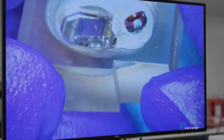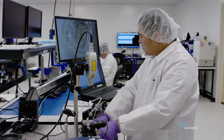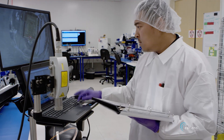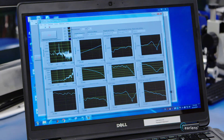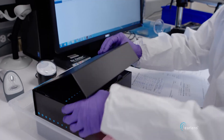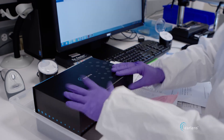Once finished, we test the level of power and gain by simulating sound vibrations, to make sure the lens performance meets our strict specifications. At that point, the lens is ready to join the completed ear tip and processor to be packaged and shipped.